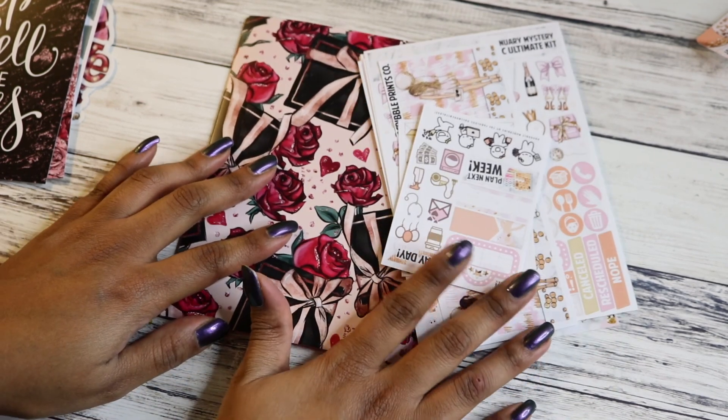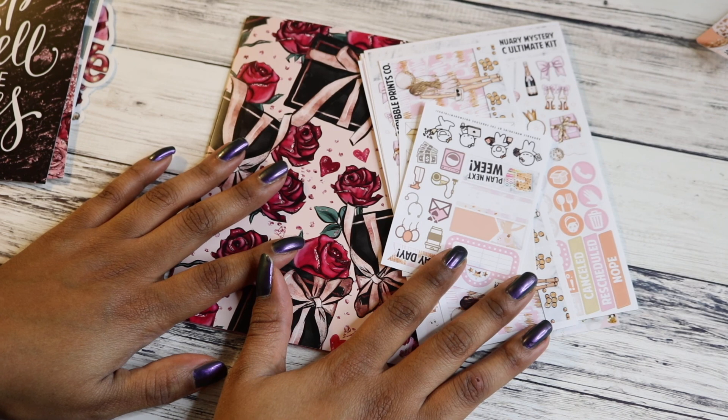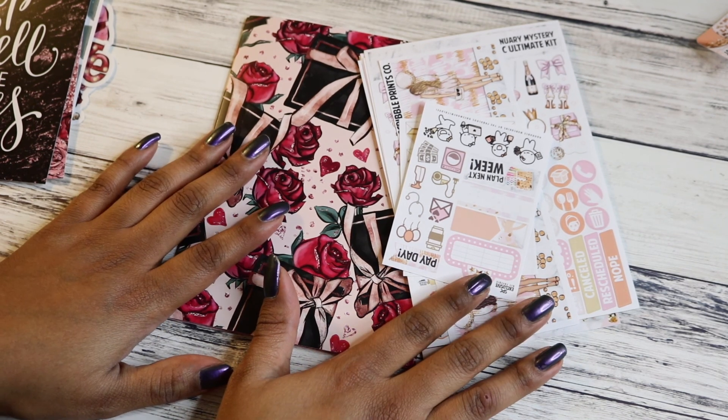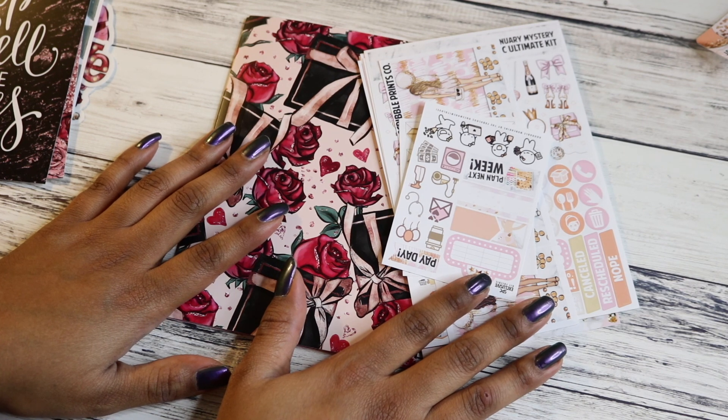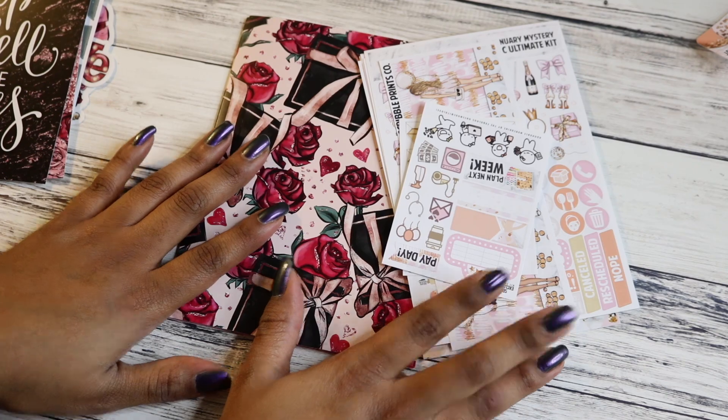That's all I got from Scribble Prints Co. I love everything she does, so just wanted to do a little shout out for how much I love her. Thanks so much for watching, guys. Stay tuned for more Plan With Me's. I know I've been a little sporadic with the uploads recently, but I got you and I will do better. Thanks for watching — bye!